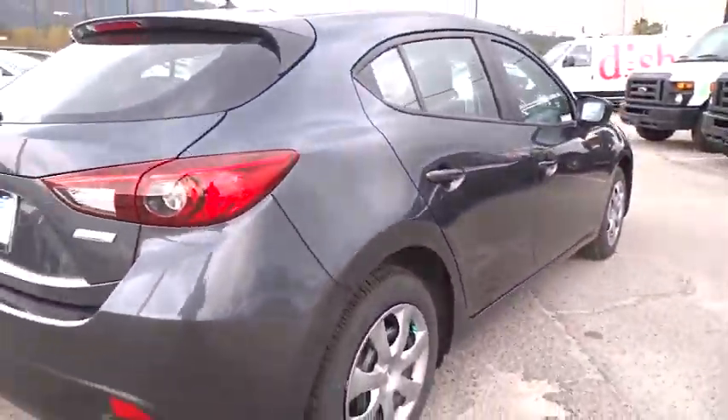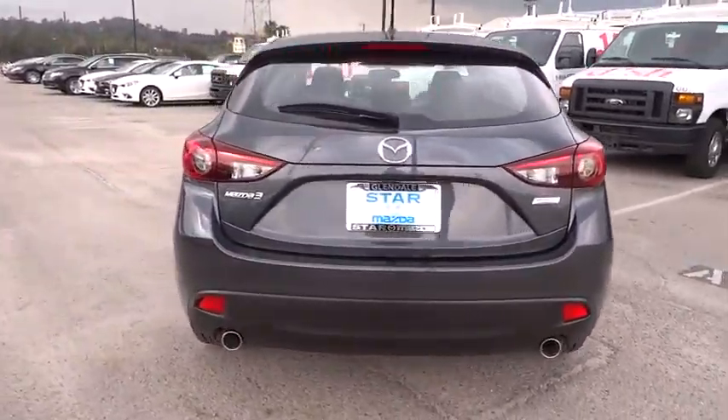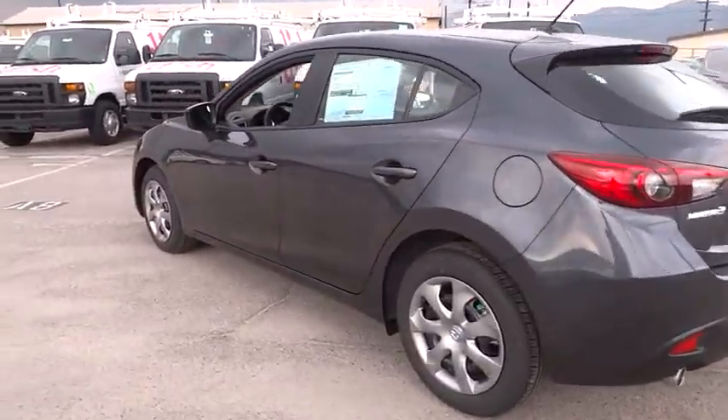Rear window wiper, cloth seat trim, front reading lamps, passenger vanity mirror. This beauty is sure to make you the talk of the neighborhood, so call or drop in for a test drive today.